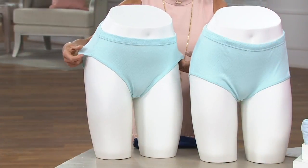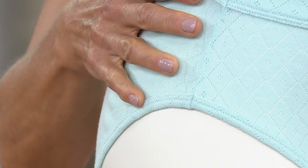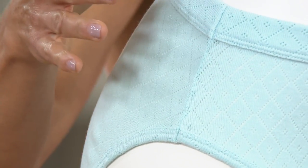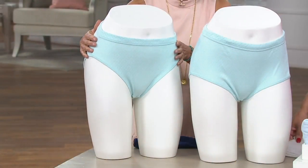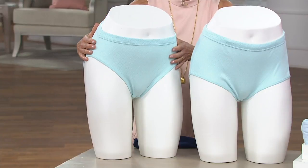What we love about this pant is it is an everyday pant. You can wear this under denim. You can wear this under dresses and skirts. It's really a workhorse, but it's so pretty with this pointelle pattern that mimics lace.